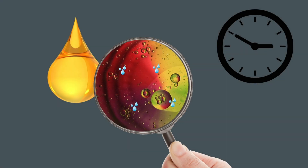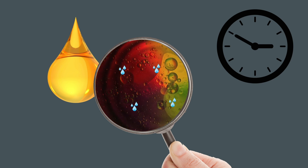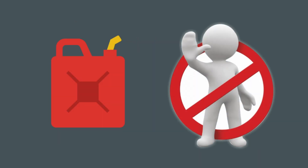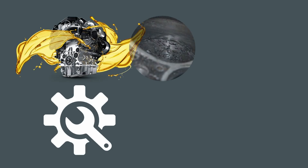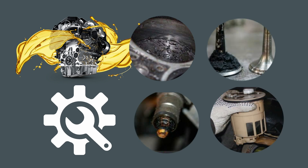Diesel fuel oxidizes, water gets into it, and resinous substances are formed. As a result, the fuel darkens and loses its performance characteristics. Such fuel cannot be used, as it will disrupt engine functioning, cause sedimentation of resinous substances in fuel injection equipment, and lead to soot formation on combustion chamber surfaces, exhaust valves, and nozzles.